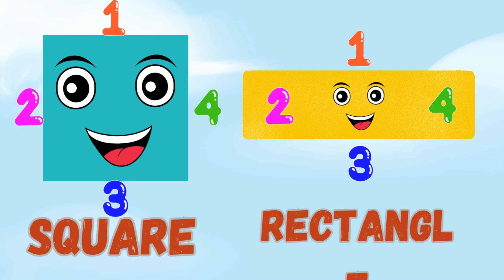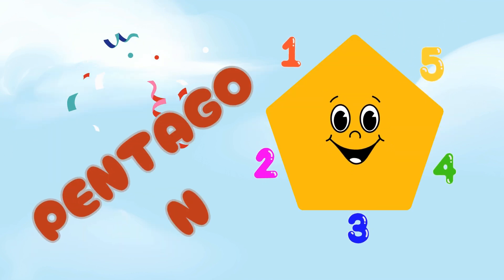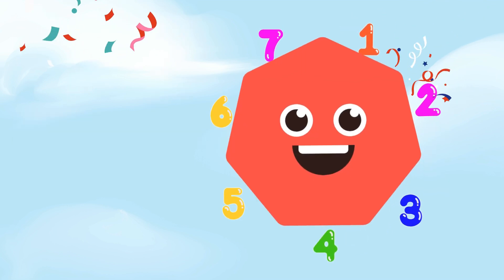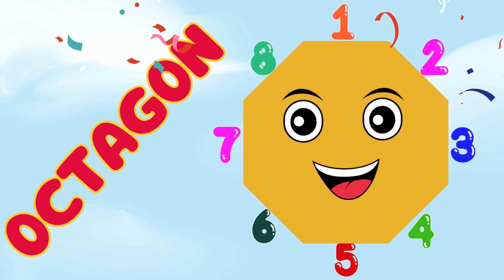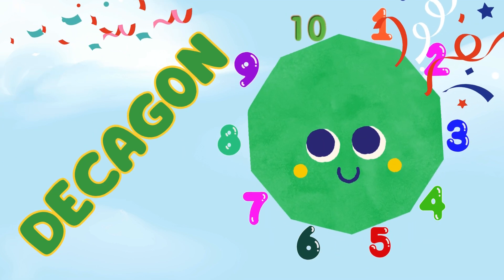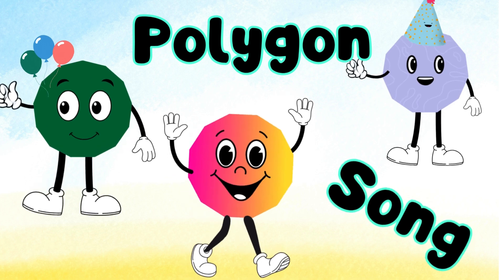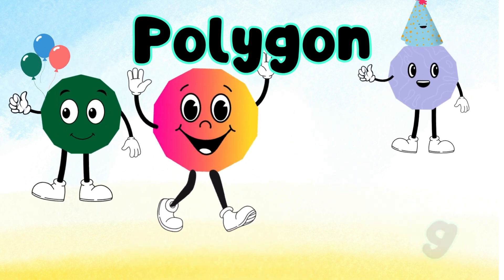Pentagon has sides of five. Hexagon has six and comes alive. Heptagon has seven sides so fine. Octagon has eight like a stop sign. Nonagon has sides that total nine. Decagon has ten in a line. When the sides grow more, the names get long. Let's sing them in our polygon song.